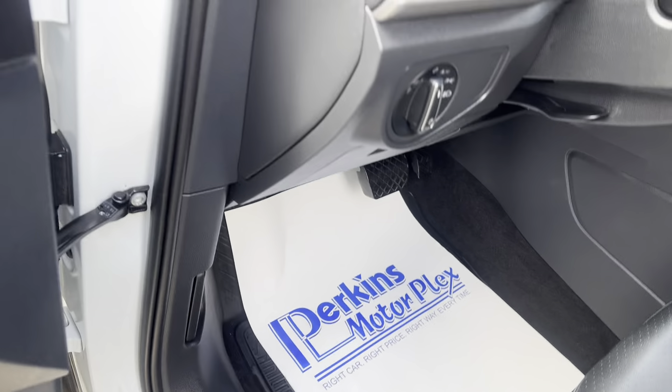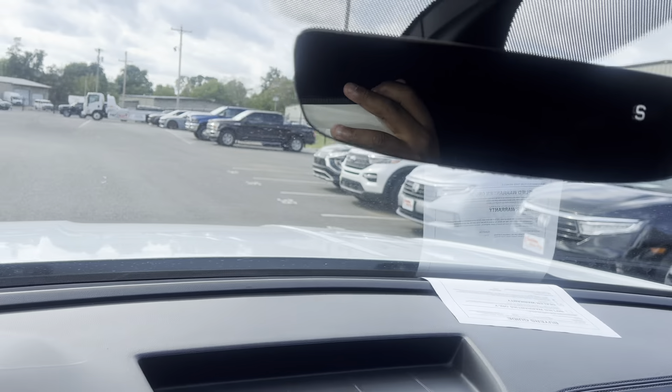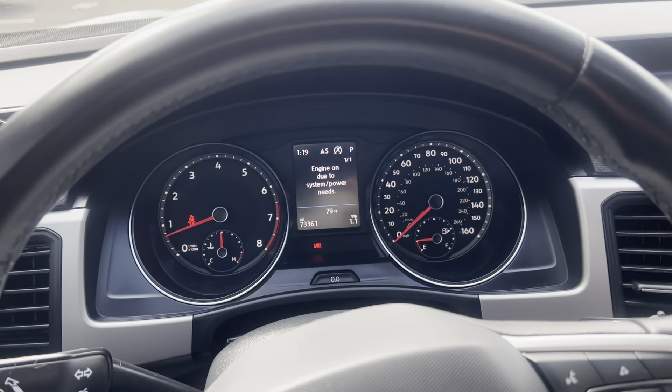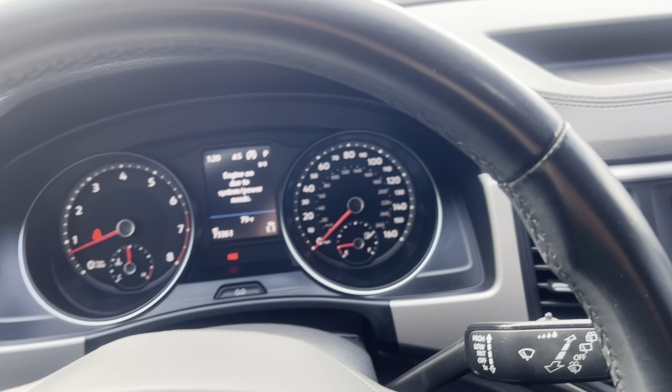Power mirrors, power locks, power windows. As you can see here, it just has 73,000 miles on it, so it does qualify for our factory-type warranty protection.